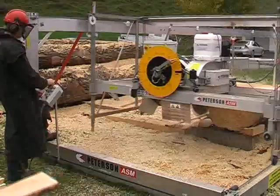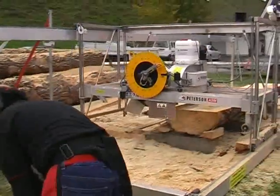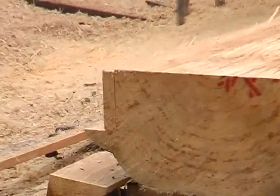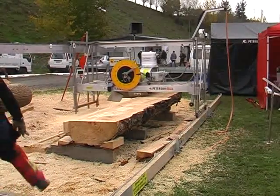Push-button controls allow for fast, accurate sizing, while a hydrostatic drive and patented board remover make milling easier by delivering the boards to either end of the mill.